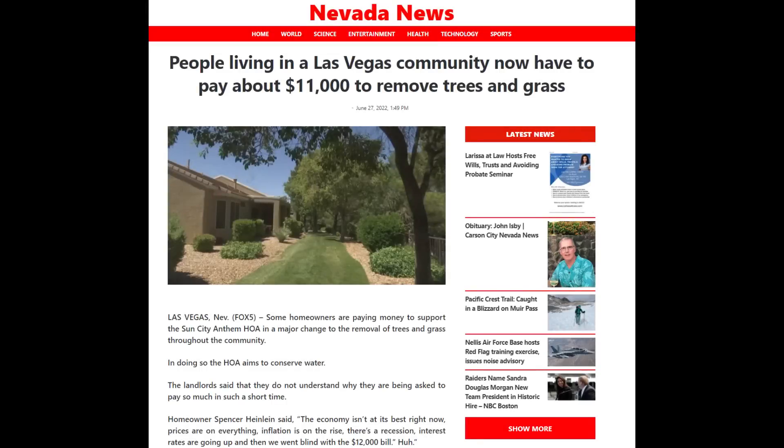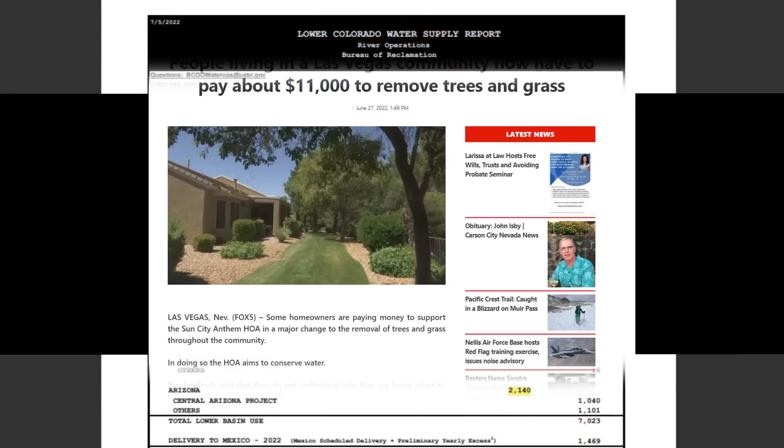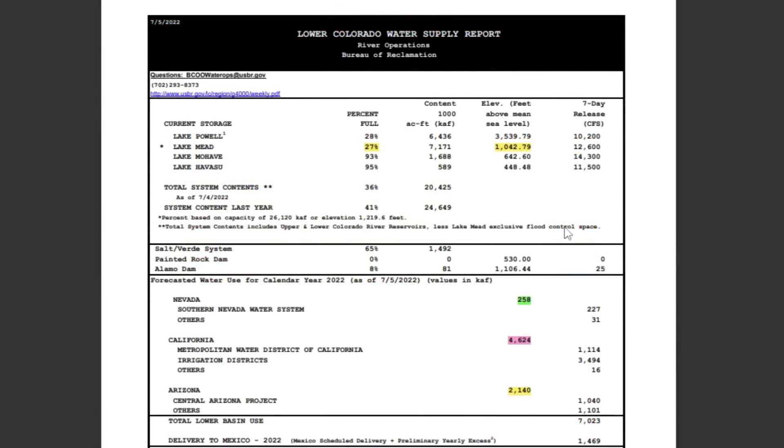This has led to a host of other issues since the grass ban is retroactive, meaning communities affected must go and rip up grass that has been there for years or decades. HOAs and communities have no choice but to pass the bill on to homeowners, who are getting hit with large bills to remove their trees and grass to comply with the new ban. Interestingly, if you look at the forecasted water use numbers for 2022 — given in thousands of acre feet — southern Nevada is forecasted at 258, Arizona at 2,140, and California at 4,624. So no matter how much people in Nevada conserve, it's really not going to make much difference given the disparity between those numbers.